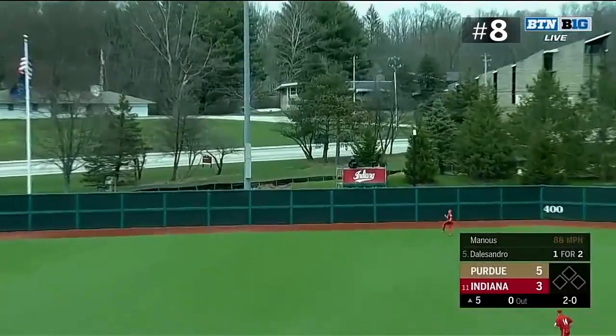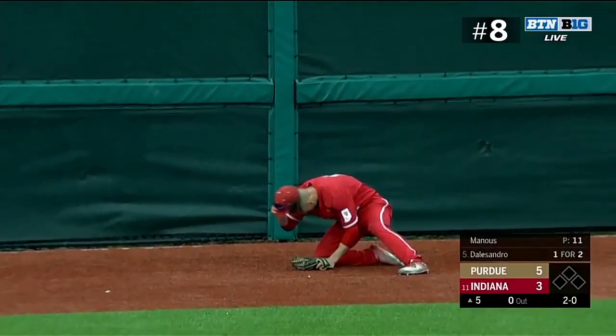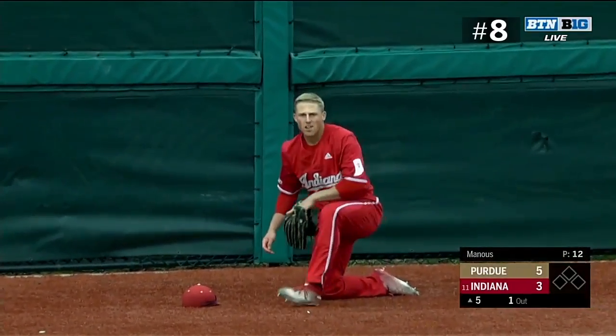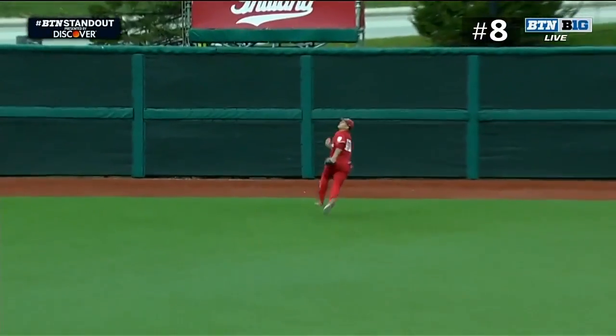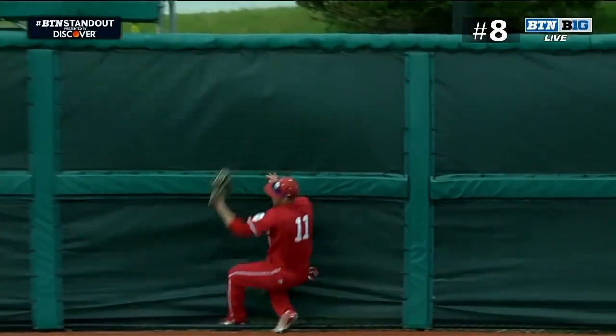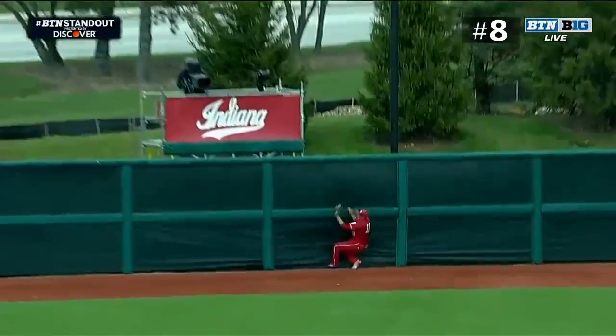D'Alessandro is going to give it a ride back at the wall — and what is it about the centerfielders today? It's Kalitha, this time for Indiana! Big catch — made a couple of nice plays in centerfield today. Crashing into the fence, you'd love to see that kind of effort, and it's tough to even hang on to it. A real nice play.